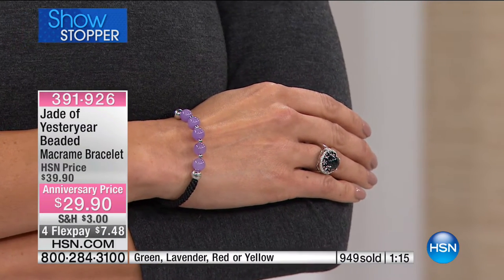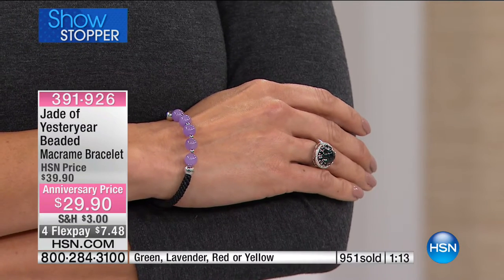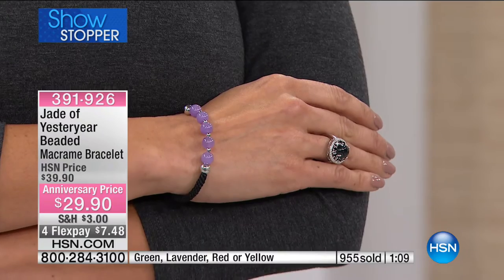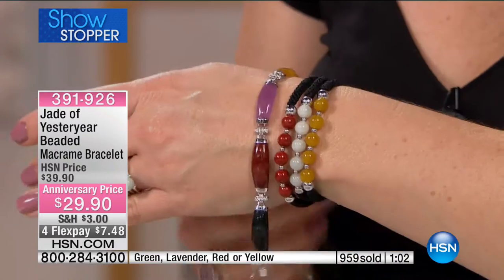How do we clean jade? Water and soap — just simple. Because it's one of the toughest materials. And if it's from your family and you inherited a piece of jade, you wear it because it's the love from your family.